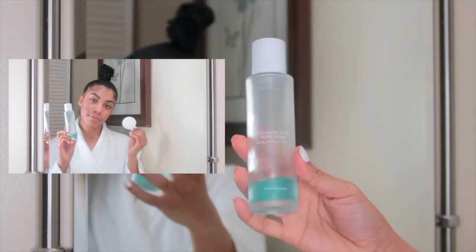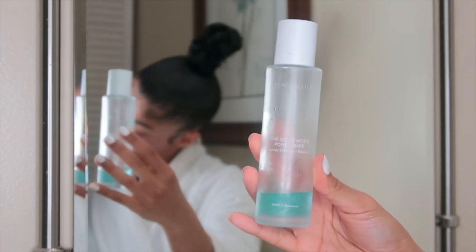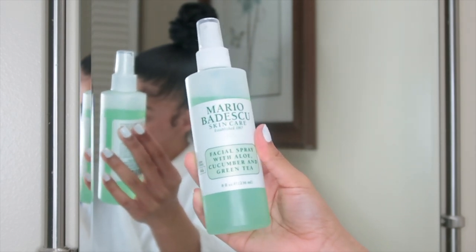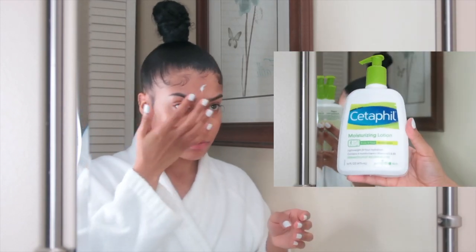To tone my skin I just recently started using the Peach & Lily Good Acids Pore Toner. I also use the Mario Badescu aloe, cucumber and green tea spray as a toner, which works just the same. The Peach & Lily toner is more on the expensive side but Mario Badescu works just as well. I have definitely transitioned from using witch hazel and apple cider vinegar as toners — they're astringent and can be very drying to the skin.